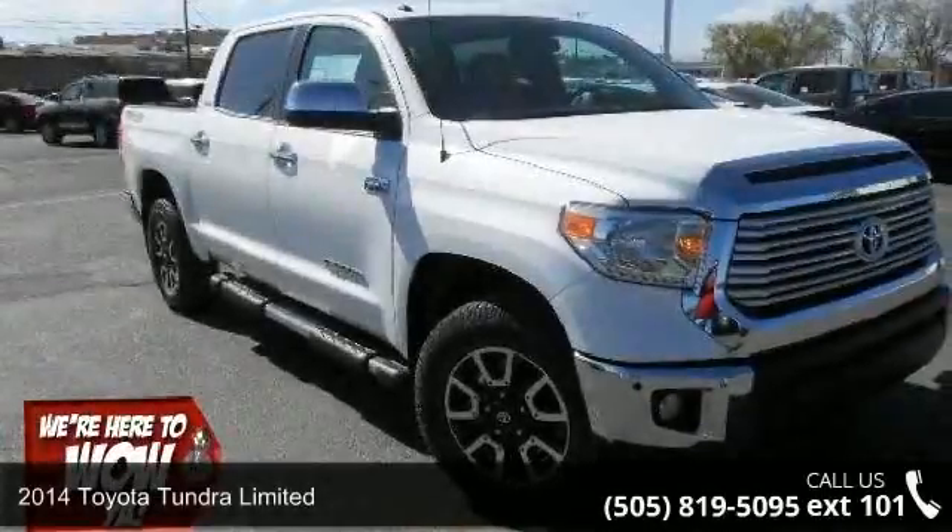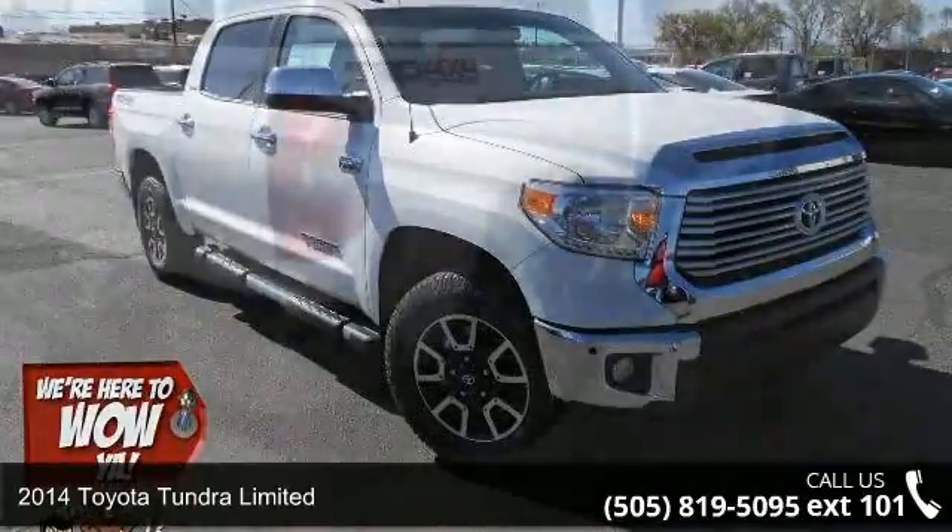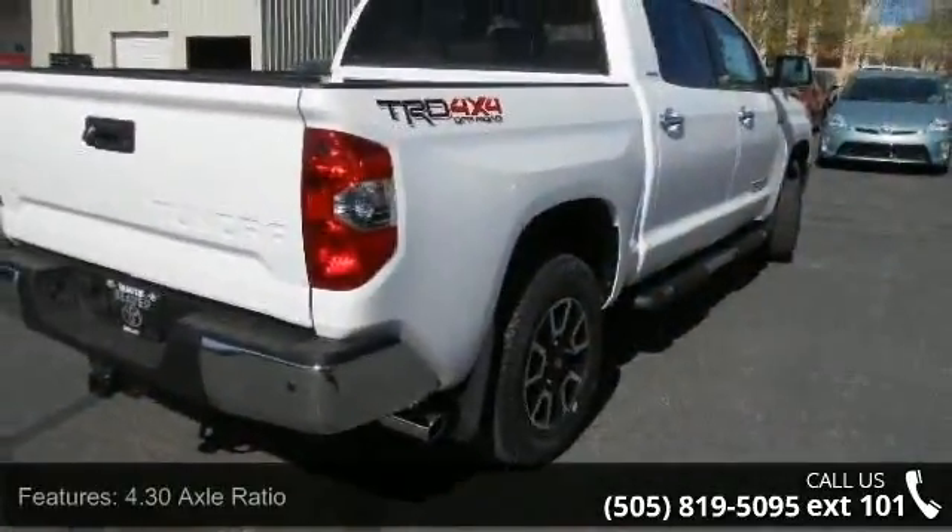Presenting the 2014 Toyota Tundra Ltd. If you are looking for a first-rate auto, this one could be yours today. Enjoy these notable features: